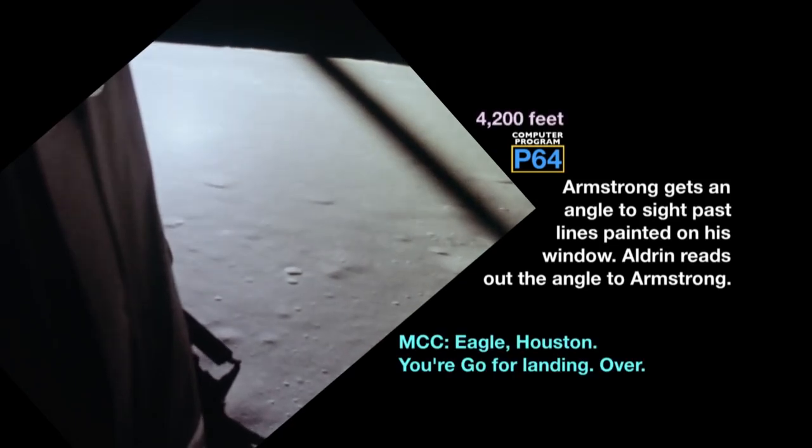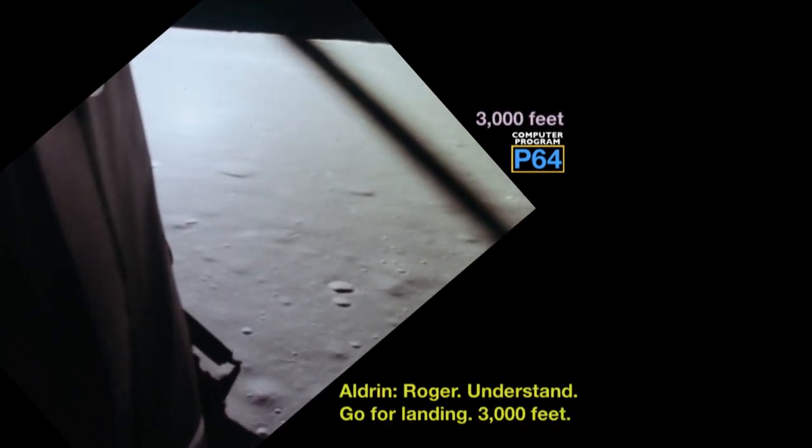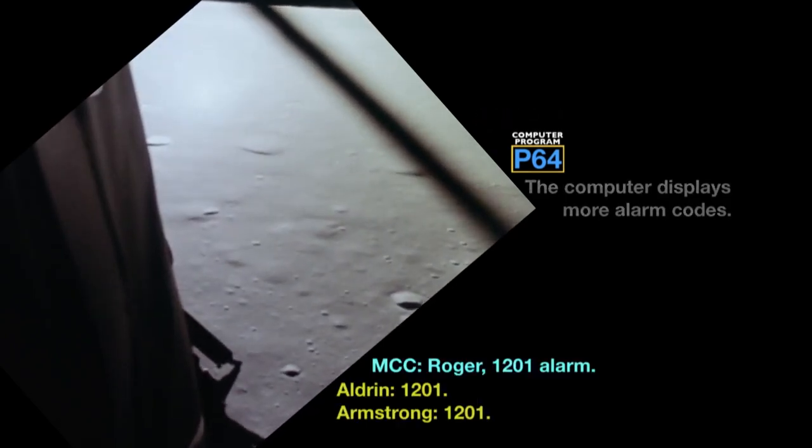Roger, copy. Altitude 4200, go for landing, over. Roger, understand, go for landing, 3000 feet. Copy. Alarm. 1201. 1201. Roger, 1201 alarm. We're go, we're go.